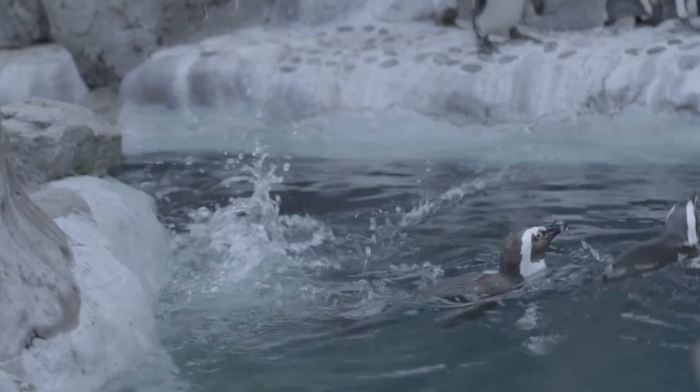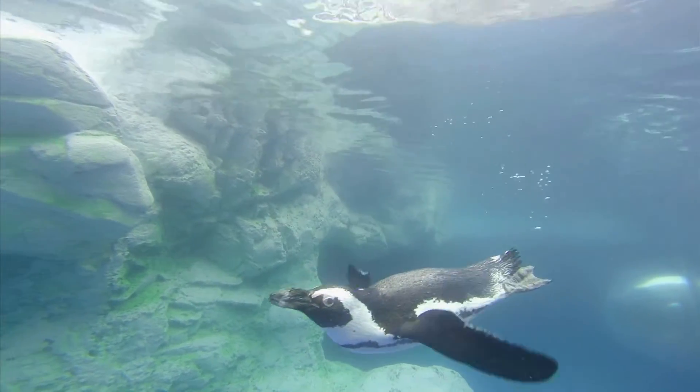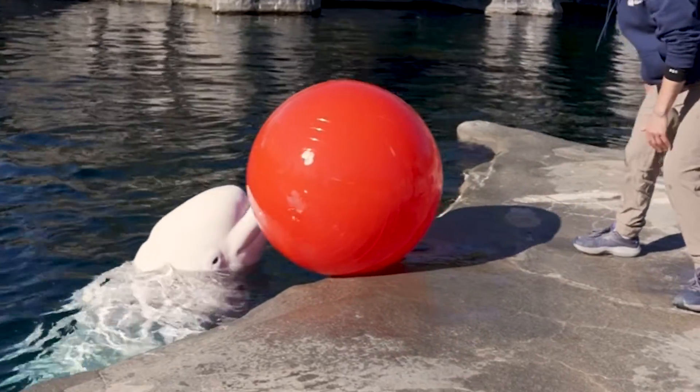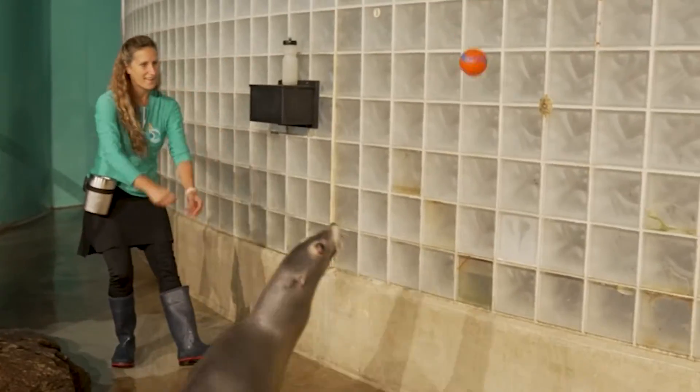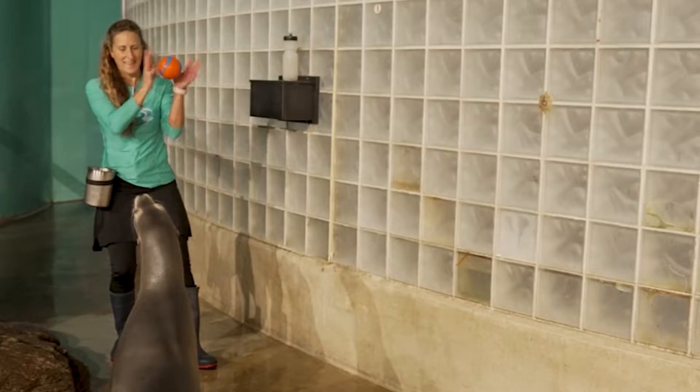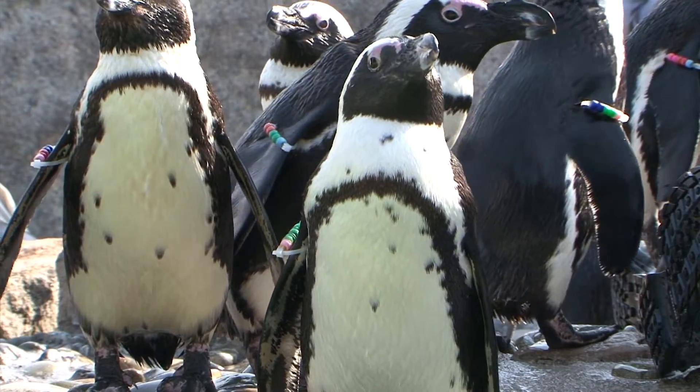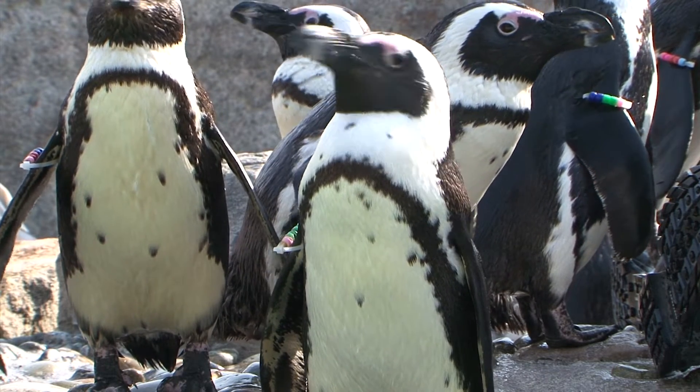We had a school that reached out to us — Ms. Ashberger's class at the Museum School in Decatur, Georgia. They had a class project where they were studying African penguins, especially penguins in zoos and aquariums. They were learning all about enrichment as part of our care and welfare for the animals, and the students were challenged with creating and designing new enrichment projects for African penguins based on what they had learned about them.